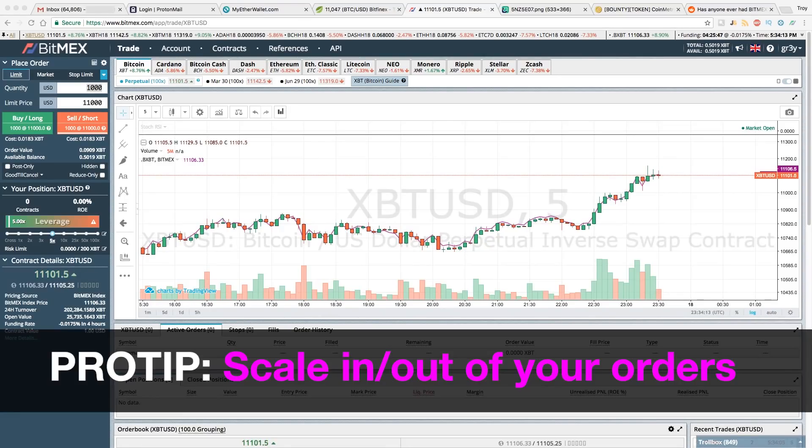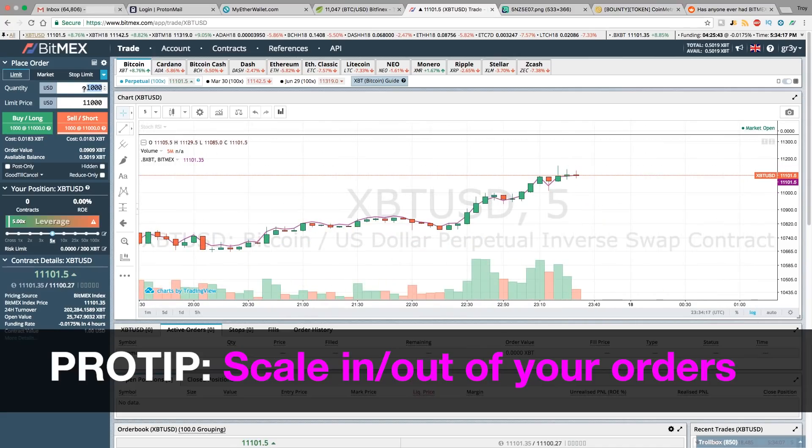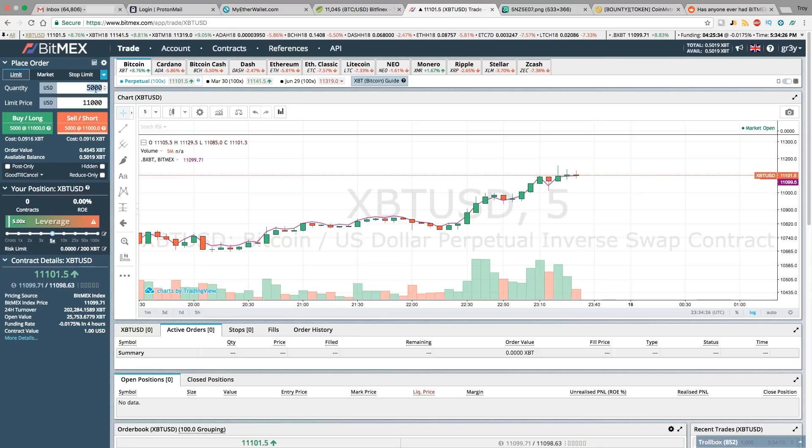You can also do something called scaling in your orders, which means don't make your entire limit order all at once. If you're intending to get in for five thousand contracts, you might go fifteen hundred contracts at a time — three times would be 4,500 contracts. You should scale in and scale out of all your orders if you're making long positions that last over the course of days or even weeks.